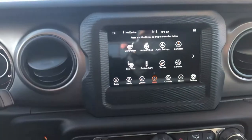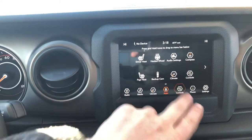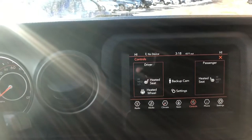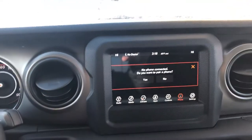You do have all the updated Uconnect apps that it has to offer. When you go to the controls panel, with that cold weather group you can see that you have heated seats and a heated steering wheel.